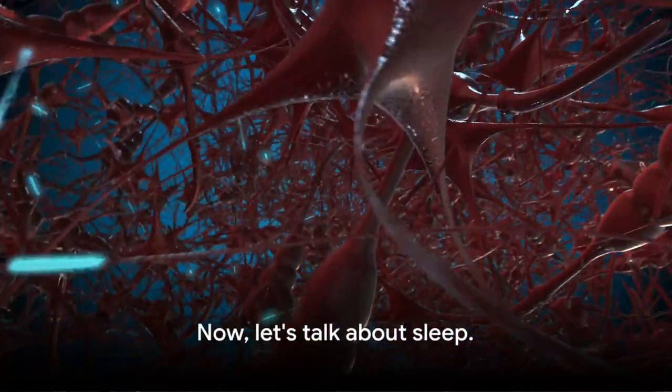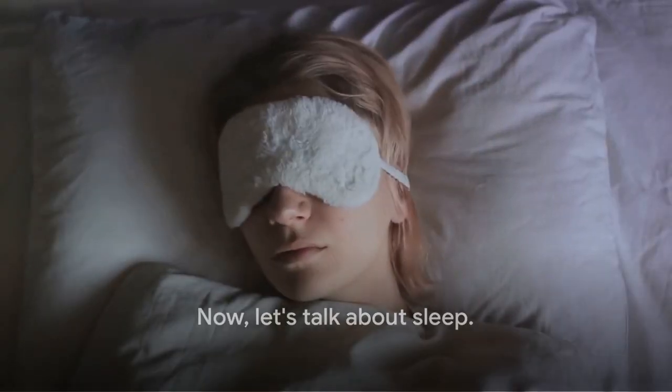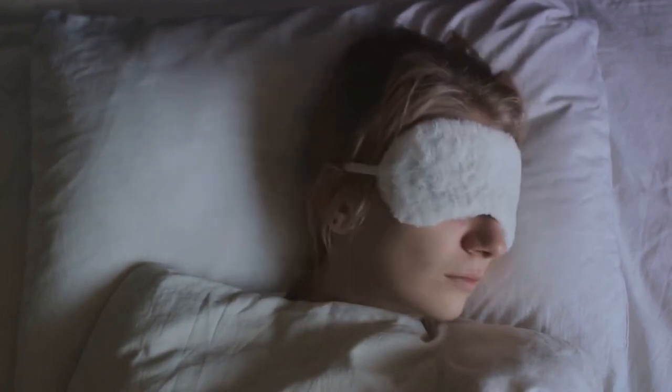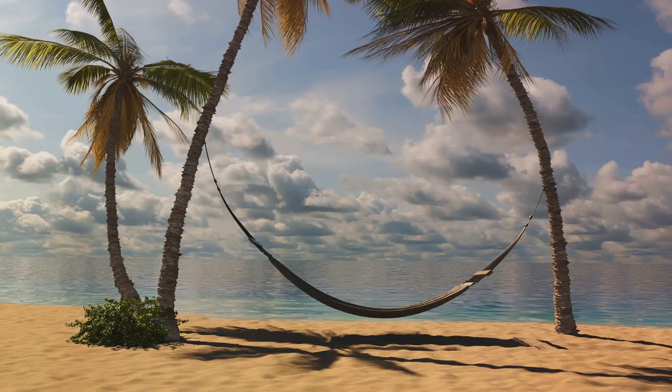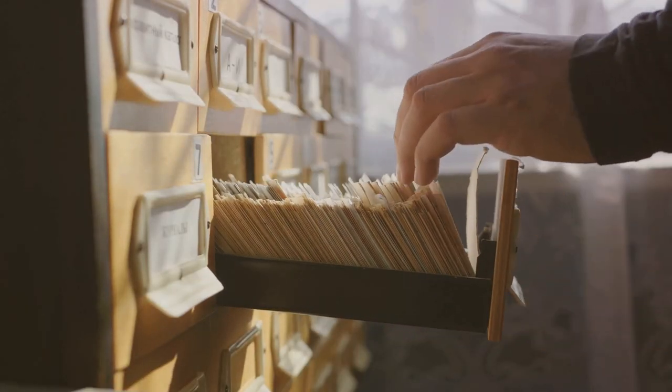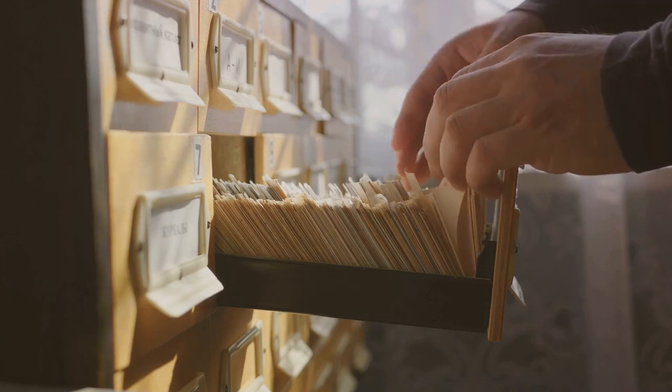Now, let's talk about sleep. After a long day of acquiring new memories, your brain needs downtime to consolidate and store them for future retrieval. Sleep serves as this critical downtime. As you drift off, your brain works like a diligent librarian, organizing and cataloging the day's events.